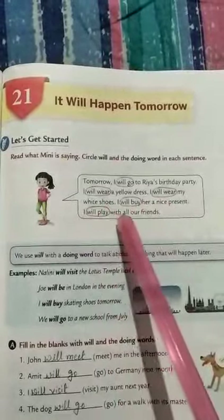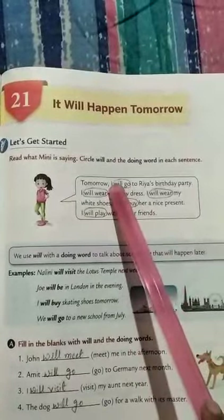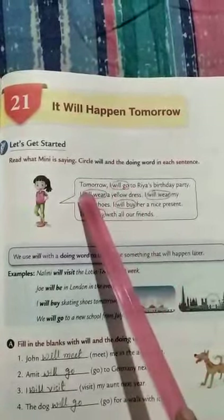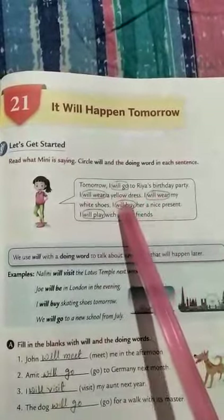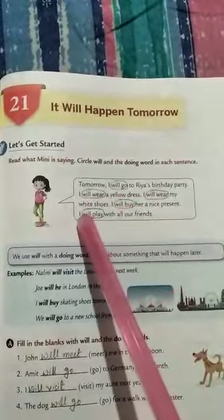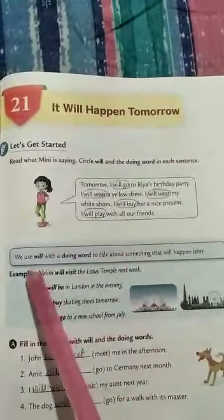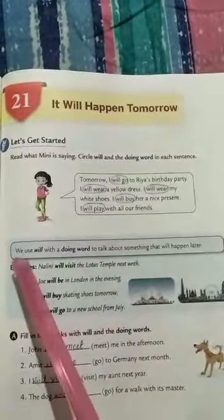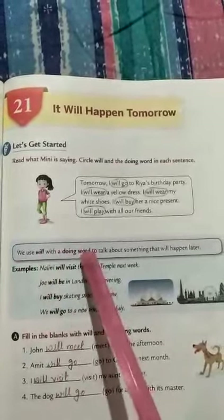I will play with all our friends. So here — will go, will wear, will wear again, will buy, will play — these are all the words we have to circle. Now come to the uses: we use 'will' with a doing word to talk about something that will happen later or in the future.